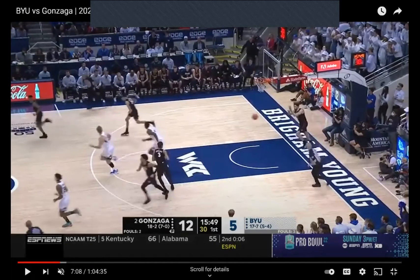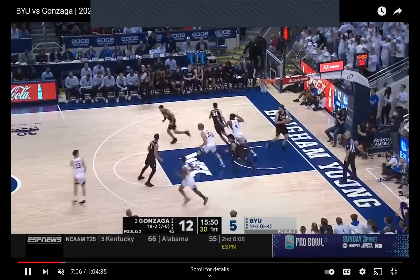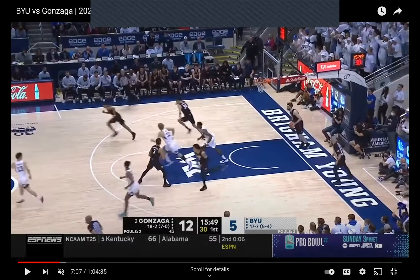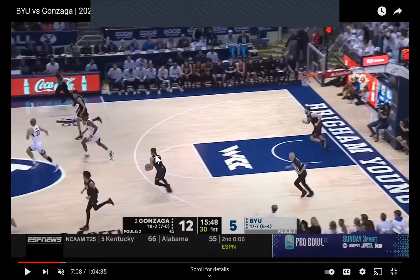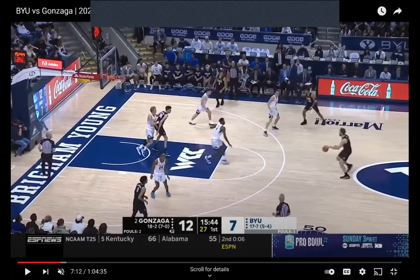BYU was up five to nothing, then Gonzaga went on a 12-to-nothing run — now it's 12 to seven. Here's what we want to watch, because we see it with Michigan State and Duke — Gonzaga especially. Watch Barcelo: he makes it, looks at Timmy, gets it out fast, people are running fast, and three comes back. The outlet goes up the floor — Holmgren's the rim runner, trailing big, dribble handoff to the trailing big, to the seal.